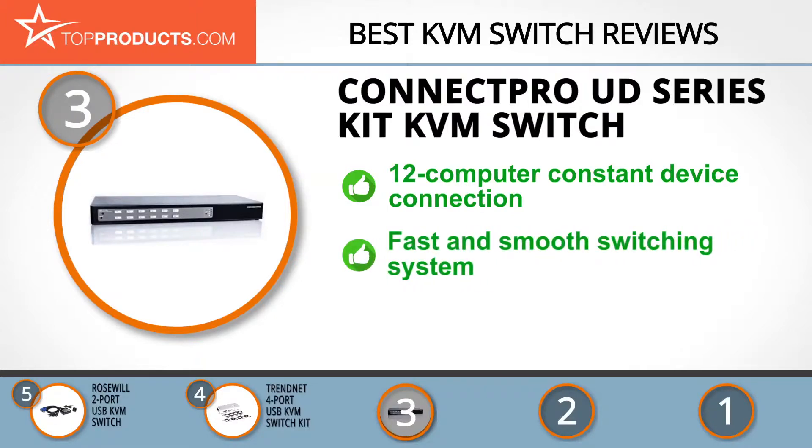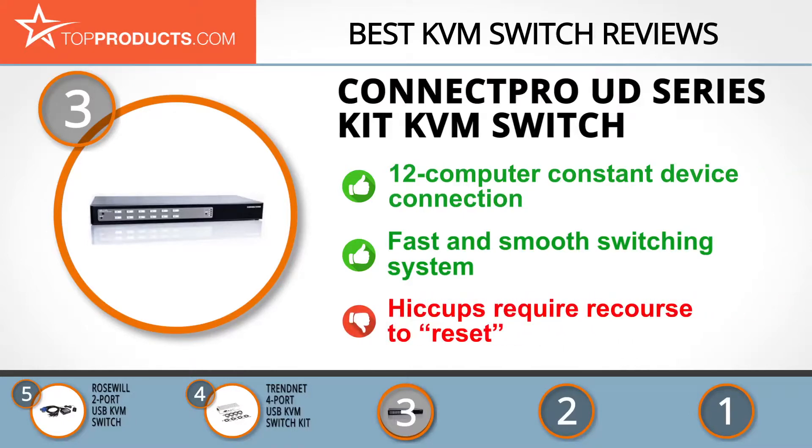The ConnectPro UD 12-Port KVM Switch connects you to 12 computers via a DVI monitor and USB keyboard and mouse. It features its maker's patented DDM technology which maintains a constant signal between systems. The speed and smoothness of switching between computers and shared devices is impressive. We're impressed by the quality of the switch's construction — even the cables are good quality. However, one does need to hit RESET quite often when issues occur.